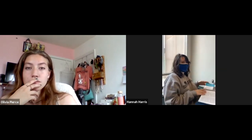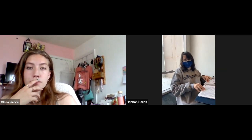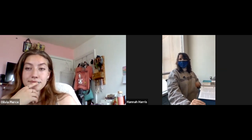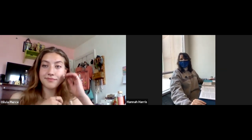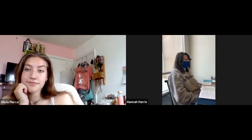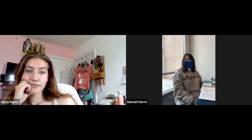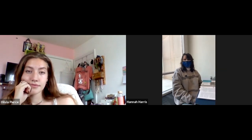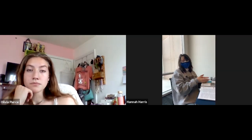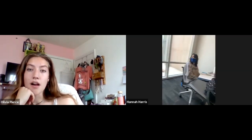Do you have any advice for incoming freshmen? You need to be able to strike a balance between studying, working, and enjoying campus life. That's very good advice. Thank you.